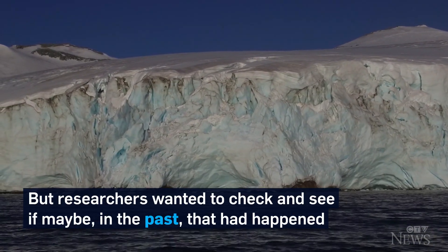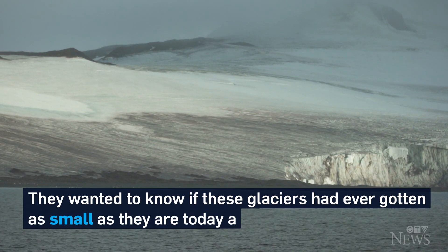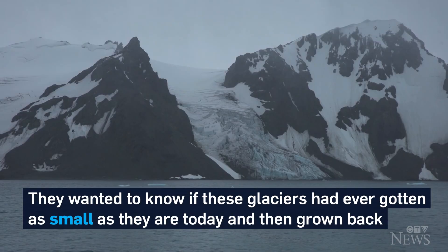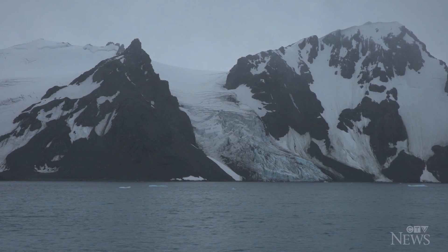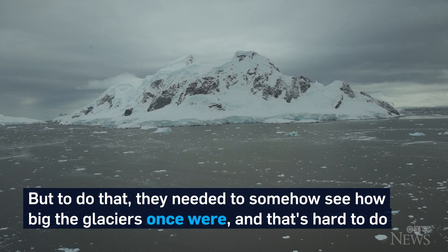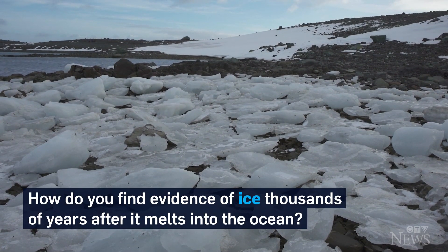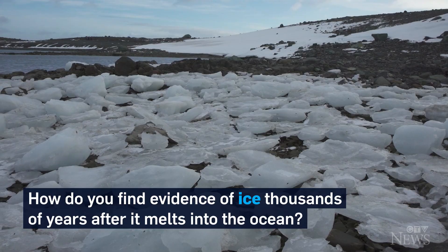But researchers wanted to check and see if maybe, in the past, that had happened. They wanted to know if these glaciers had ever gotten as small as they are today and then grown back. But to do that, they needed to somehow see how big the glaciers once were. And that's hard to do — how do you find evidence of ice thousands of years after it melts into the ocean?